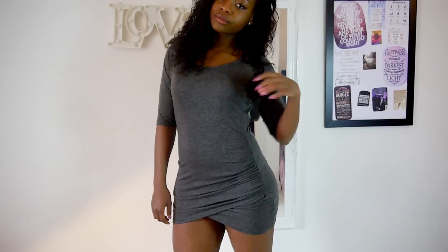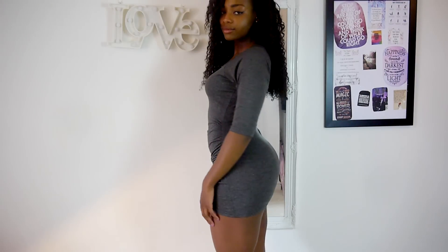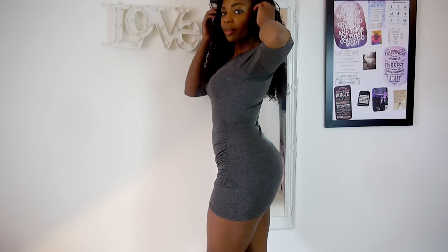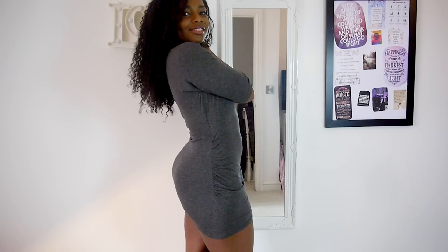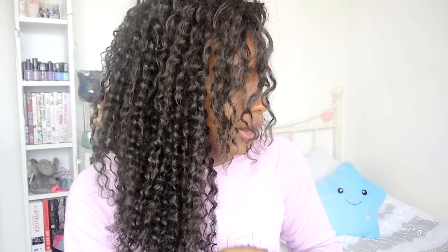Still on Romwe, I also got this gray wrap dress. This is probably more for going out on the town — it's a bit more risqué, but it's just something really nice to throw on whenever I'm going out. I'll definitely be wearing this a lot.